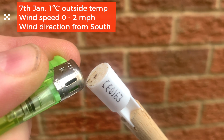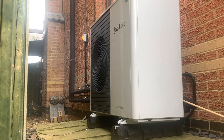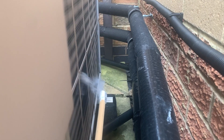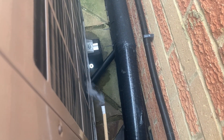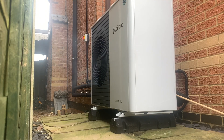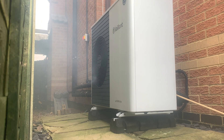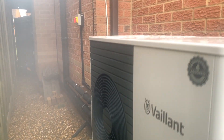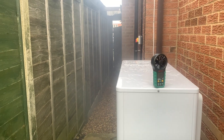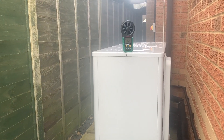This is another test on the 7th of January - it's one degree outside. Wind direction is the same. You can see smoke coming out and being pushed down. These are very light winds, one or two miles per hour. There's quite a lot of airflow being picked up here because it's channeled down this area, so it doesn't actually need much wind to pick up speed. You can see that on the anemometer.